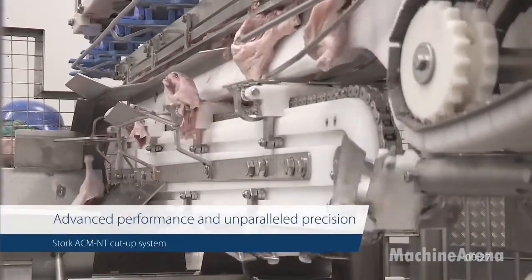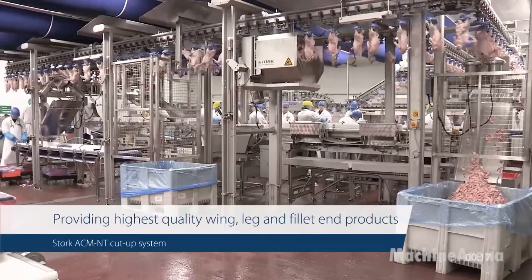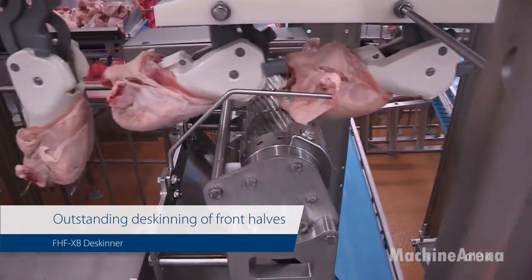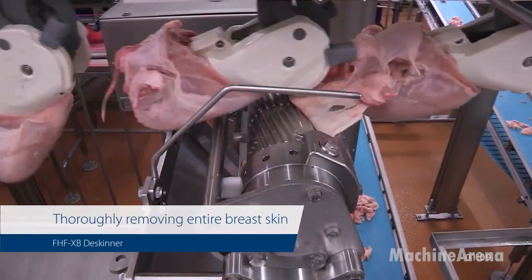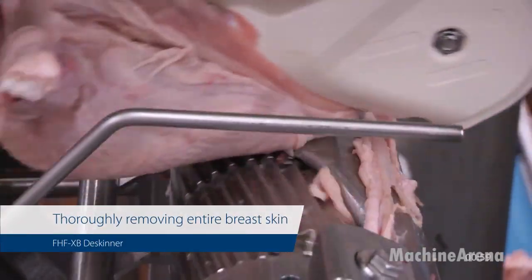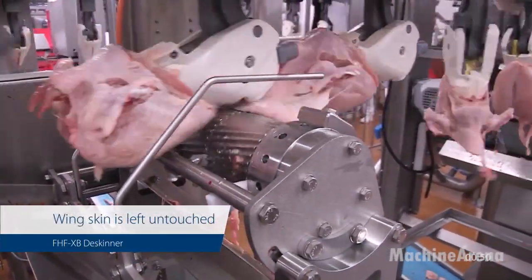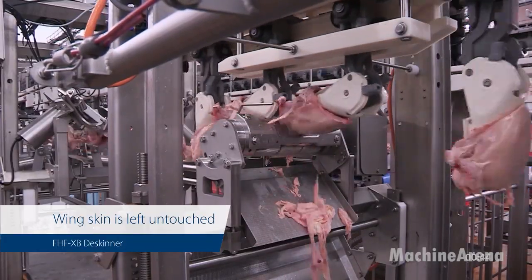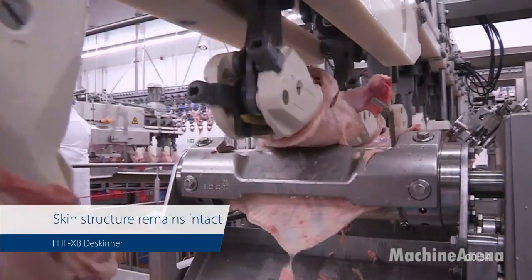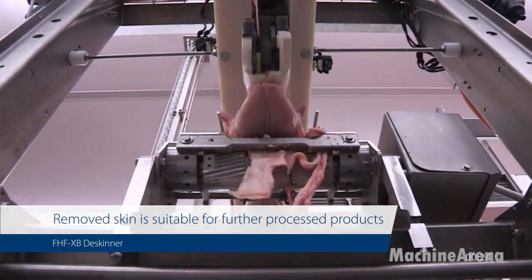For value-added duck products like boneless breast meat and wing portions, the FHF Death Scanner is a game-changer. Originally designed for broiler chickens, it can also be adapted for ducks with similar front parts. This automatic deboning system specializes in separating breast fillets and wings, ensuring high yield and excellent meat quality with minimal bone fragments. Its robust and modular design boosts production output while maintaining consistent product specs for further processing or retail packaging.